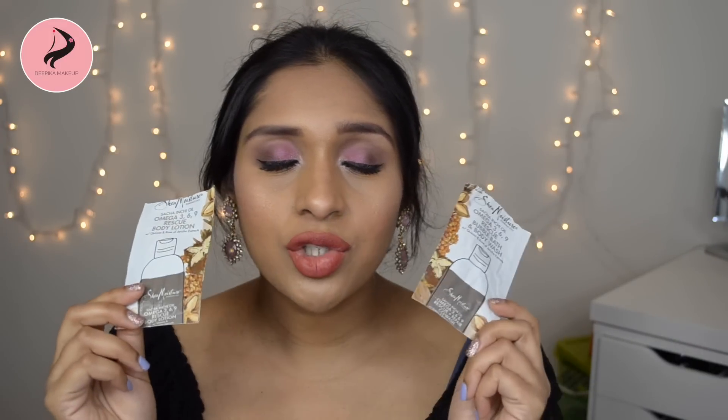I used up the Shea Moisture Sacha Inchi Oil bubble bath body wash and body lotion. I still cannot get over the scent — it's so good. The scent lingers on the body and the body lotion is very nourishing. I'm definitely getting the full size. The scent is strong but I just love it. Shea Moisture products are free of parabens, phthalates, propyl glycol, mineral oil, sulfates, and animal testing. I'm also currently testing out their shampoo.